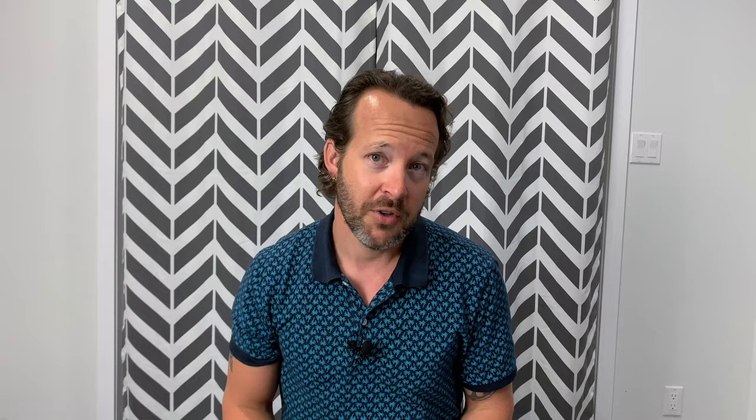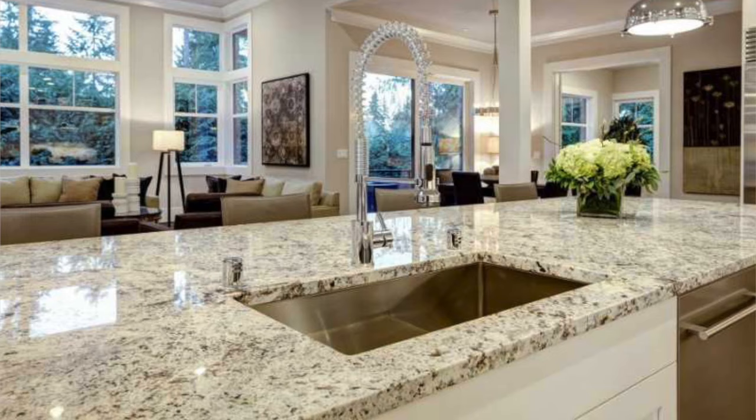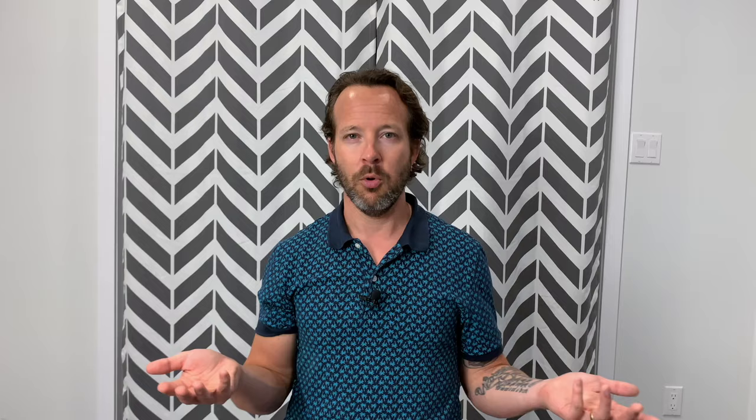Is there a warranty on quartz? Yes, there is. Most companies offer either a 15-year, 25-year, or even a lifetime transferable warranty. You'd have to check the particular company you're buying from, but the warranties are normally really good. They cover everything a normal warranty would. If you damage it yourself, it won't be covered, but for manufacturing defects for the life of that countertop, normally you're good to go.